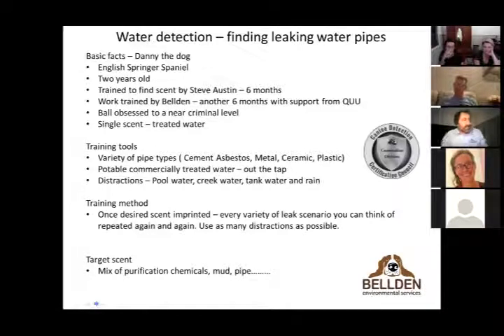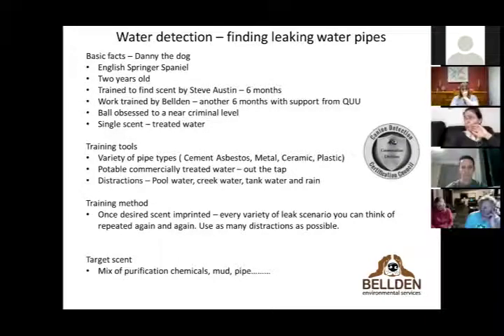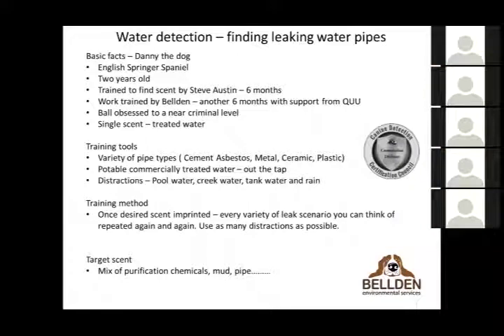People often ask what Danny's target scent is. Honestly, I can't say exactly — it's a mixture of purification chemicals, soil, and the pipe material. The trainer in Sydney is fairly convinced the dog has actually learned to listen for the signature sound of leaking water as well, so there may be some multi-sensory element. We've had both dogs go through canine detection certification, independently verified that they are finding the scent.